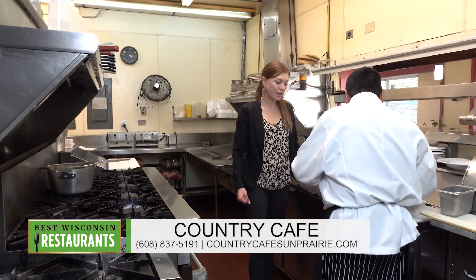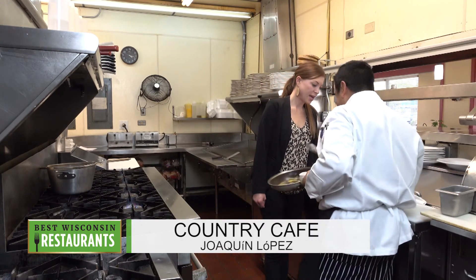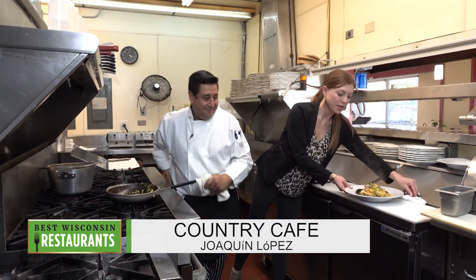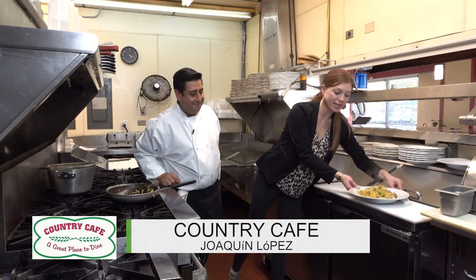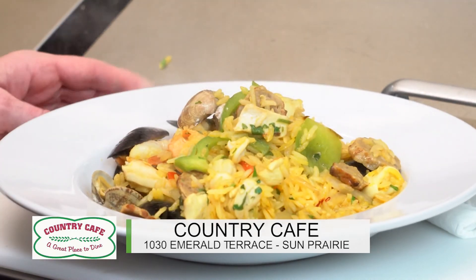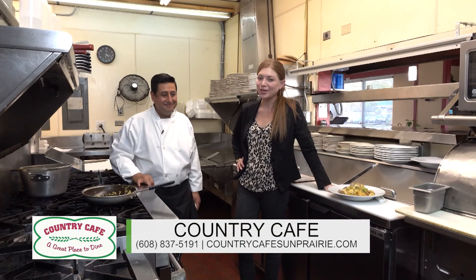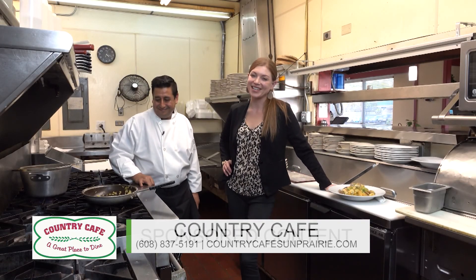Great hours for folks! Last but not least, let's see what that looks like. And that, my friends, is a beautiful piping hot dish of paella, compliments of Joaquin here at Country Cafe. It sure has been a pleasure being here in your kitchen — thank you for having us! We'll be right back with more Best of Wisconsin Restaurants.